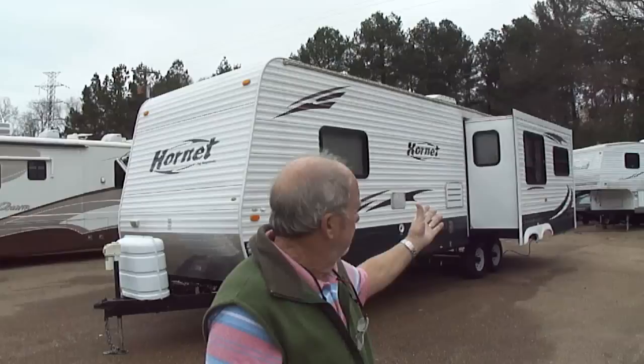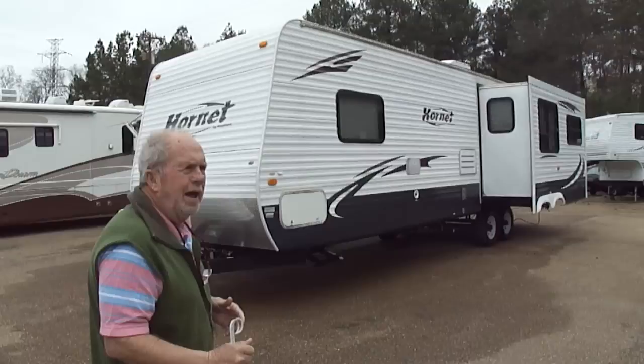It's immaculate inside. It's got a separate bedroom we're going to show you. And it's got two opposing slides in the living area — super slides, folks — which just make it look enormous on the inside. Come on, we're going to show it to you.